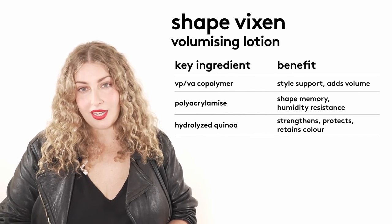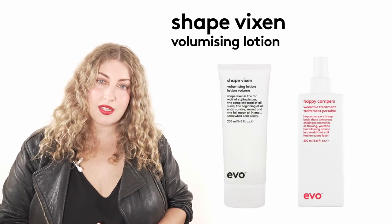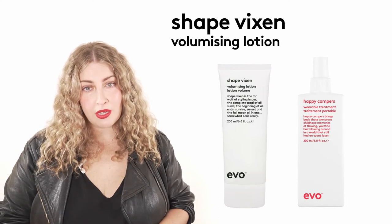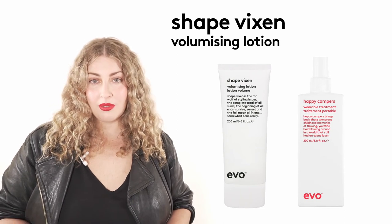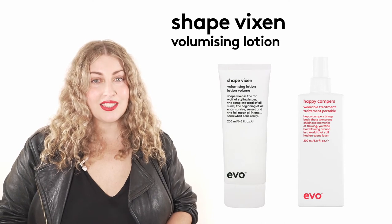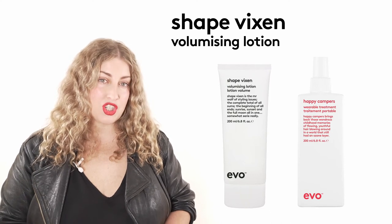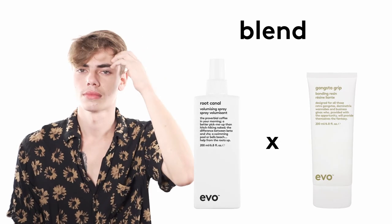My favorite way to use Shape Vixen is actually blending it with Happy Campers when I'm working on fine delicate blondes and I want those beautiful big blowouts. I love mixing the two together — the repairing and treatment capabilities of Happy Campers mixed with the blow dry ability of Shape Vixen give me big beautiful bouncy finishes without sacrificing the hair fiber. It's a great way to give your blondes the kind of shape and lift that they want without sacrificing their hair through heat.